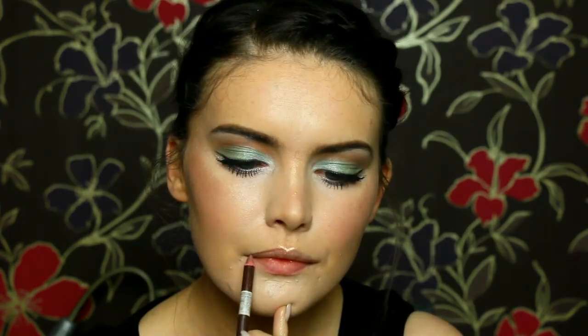Then I'm taking my Sleek Lip Pencil in Rich Brown to outline my lips and slightly fill them in. I thought a nude lip would be best paired with this look. Then I take my Colourpop Ultra Matte Lip in Vice, pop a little bit on and blend it in with my fingers. Then I go back in with that pencil just on the outer corner sections to create a slight ombre look. Then I decided I wanted to add some gloss because I haven't done that in a while. So I'm taking the Barry M Boss Glosses in the nude brown shade and just popping that on top. And then that completes this Waltz Ballroom Strictly Come Dancing inspired makeup look.